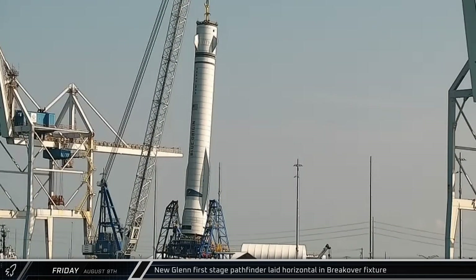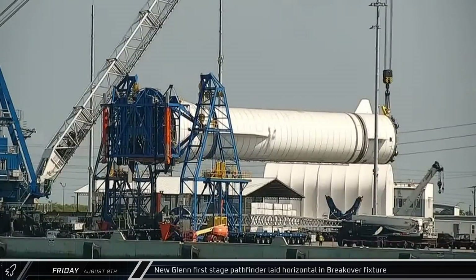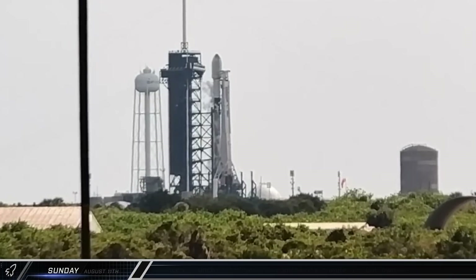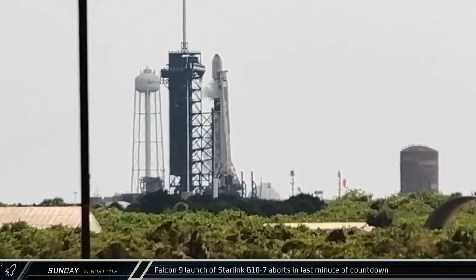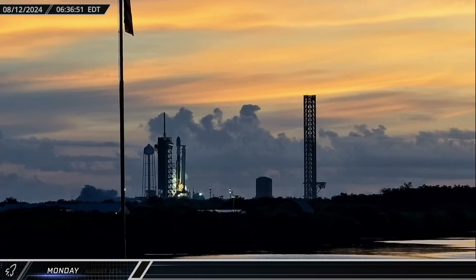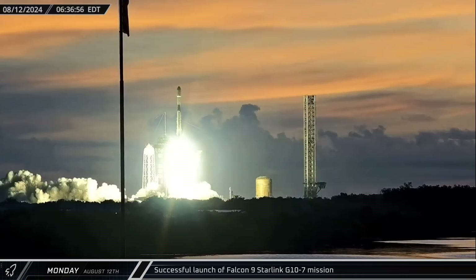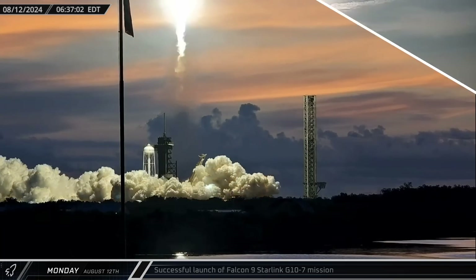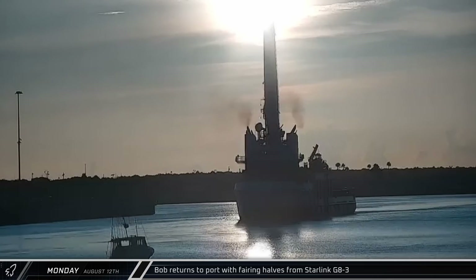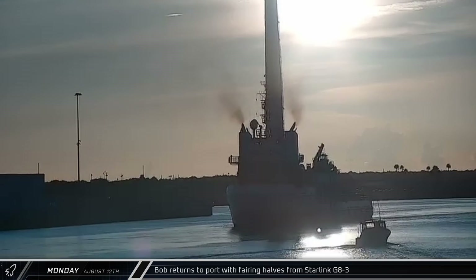Switching over to Florida, on Friday morning, the New Glenn Pathfinder was laid back horizontally, utilizing the break-over fixture as intended for the first time. About two hours later, over at historic Launch Complex 39A, the launch of the Starlink Groot 10-7 mission was aborted during the last minute of the count. Less than 24 hours later, Falcon 9 Booster 1073 successfully launched that mission, delivering a batch of 23 more Starlink satellites into low Earth orbit. Shortly after, Bob steamed into Port Canaveral loaded with both of the recovered fairing halves from Saturday morning's Starlink launch.